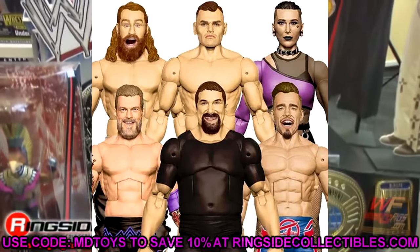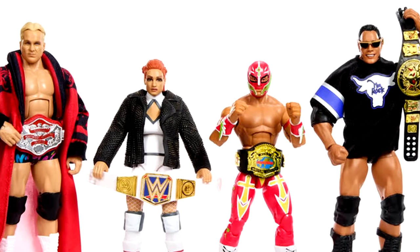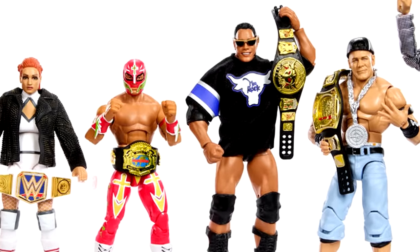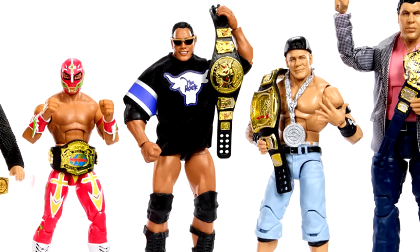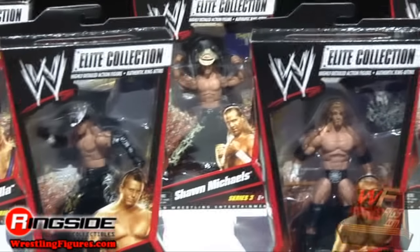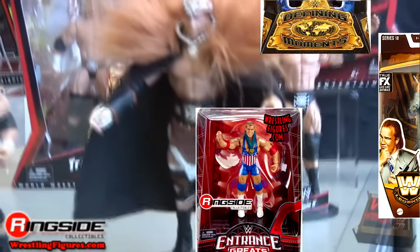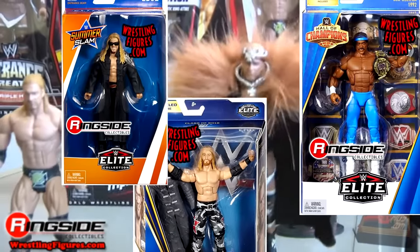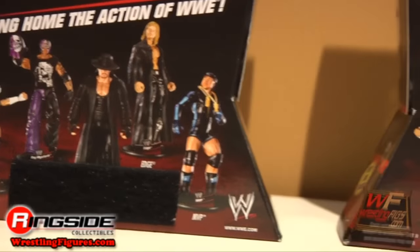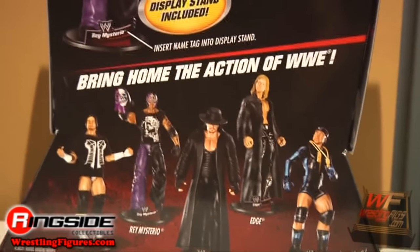We all knew back in the day that Mattel would probably reach the Elite 100 landmark, and when it was announced, a lot of us were probably disappointed with the figures selected. But I always knew once we reached WWE Elite Series 100, I was going to rank every single WWE Elite main wave from worst to best. There have been dozens of sub lines, store exclusives, and build-a-figure lines, but this is taking every main WWE Elite Series from 1 through 100 and ranking it from worst to best.